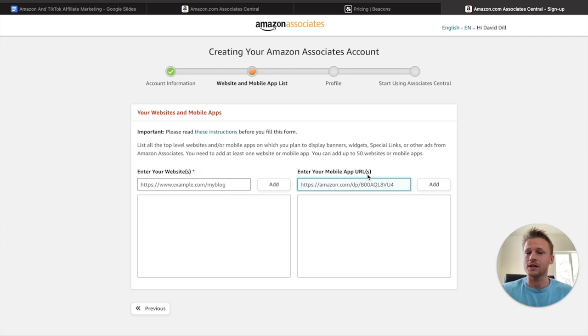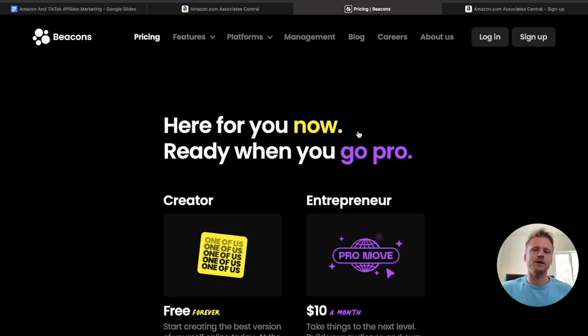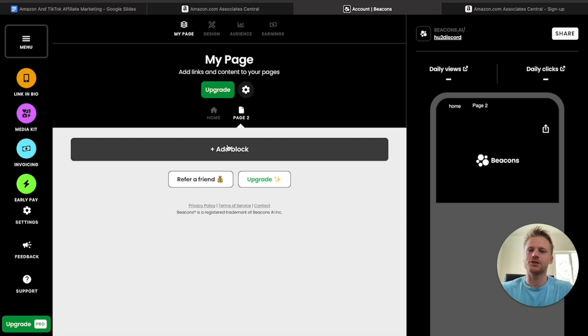If you want to go the extra step, we're going to put our landing page in the website section. For landing pages, I recommend something like Linktree or Beacons — we're going to use Beacons in this tutorial. Go ahead and sign up for Beacons; it's completely free. We're going to build out our landing page for our Amazon links. We don't have to add a ton of stuff right now — maybe just a landing page we can submit into the Amazon Associates signup.